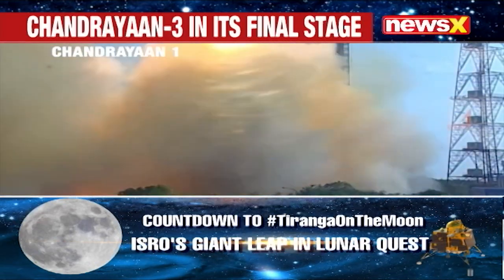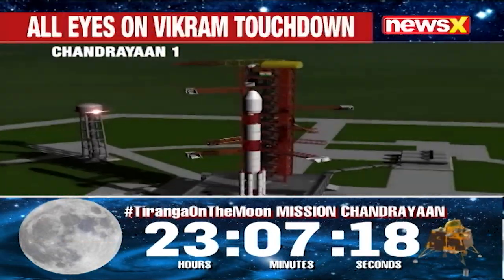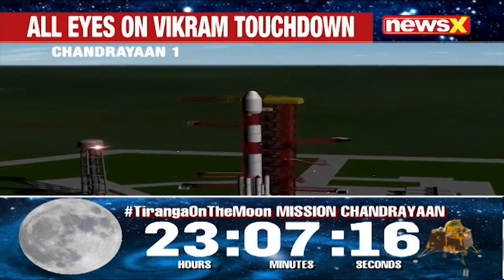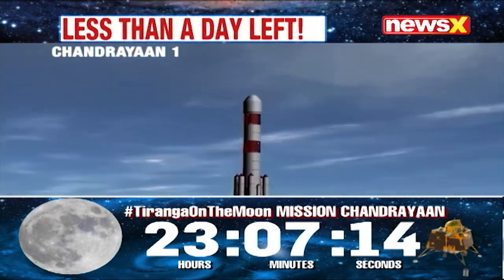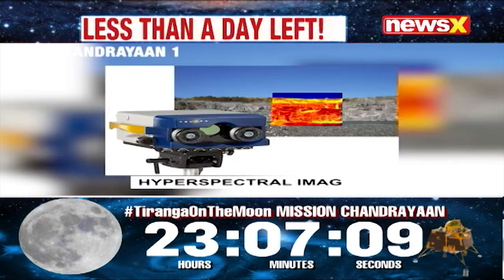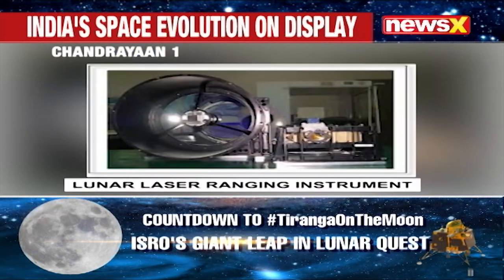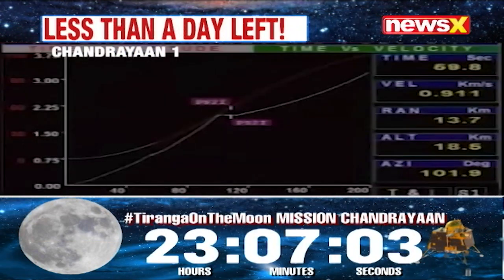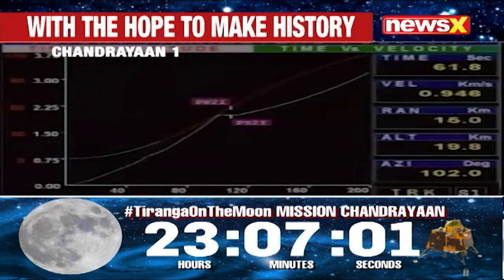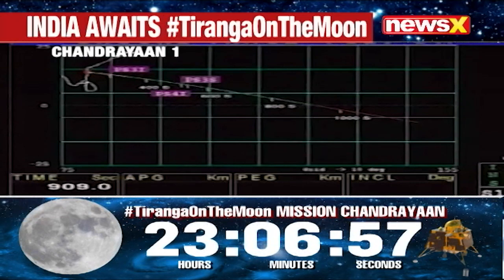Chandrayaan-1 had a launch mass of 1,380 kilograms, which included the spacecraft itself, the fuel, and the scientific instruments. The orbiter was equipped with 11 scientific instruments, including a lunar laser-ranging instrument, multi-spectral imager, and a terrain mapping radar. The impactor was designed to crash into the lunar surface and create a crater, which could then be studied by the orbiter.